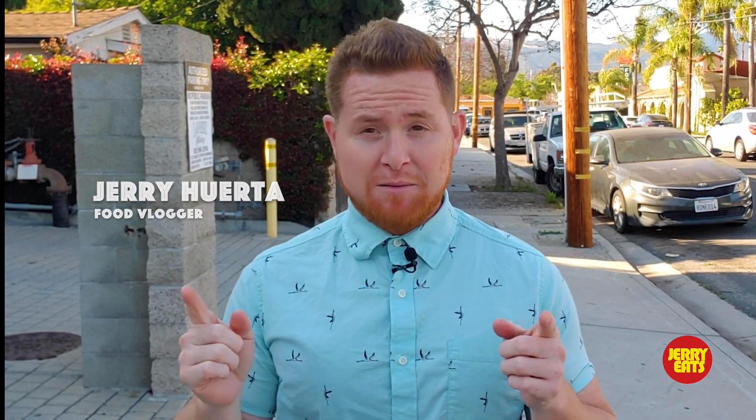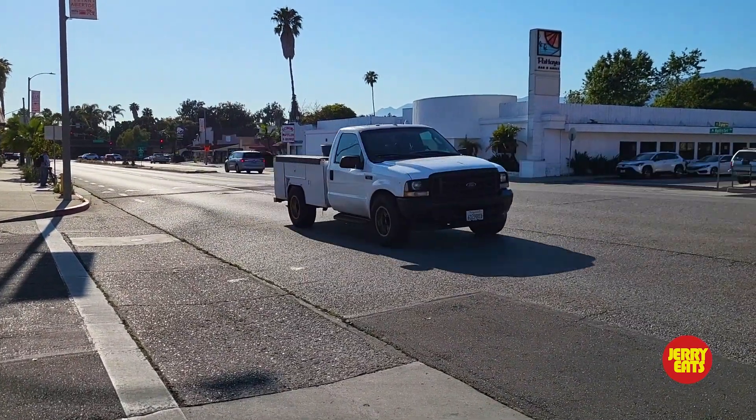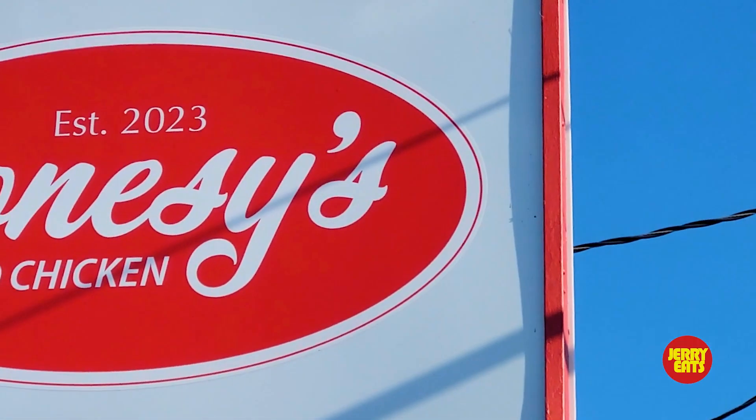Welcome everybody to another edition of Jerry Eats. I'm your friendly neighborhood food vlogger Jerry Huerta. This is episode 25. I'm in Galia today and I went to a spot that's brand new. There's a buzz around the area about it and it's called Jonesy's Fried Chicken.